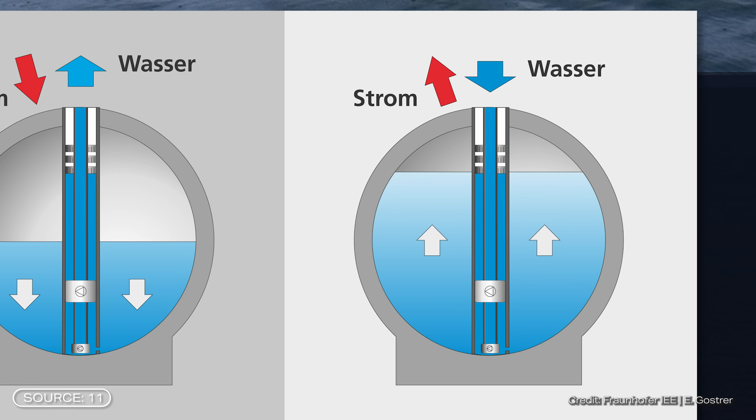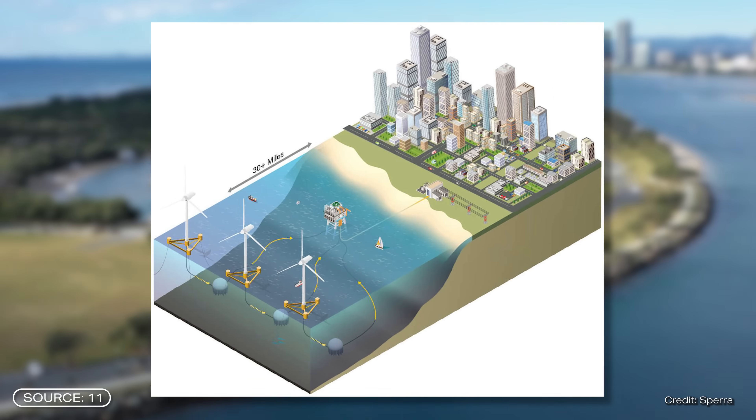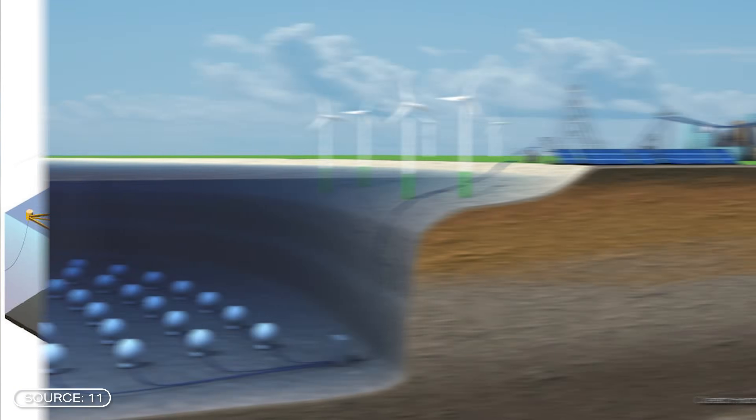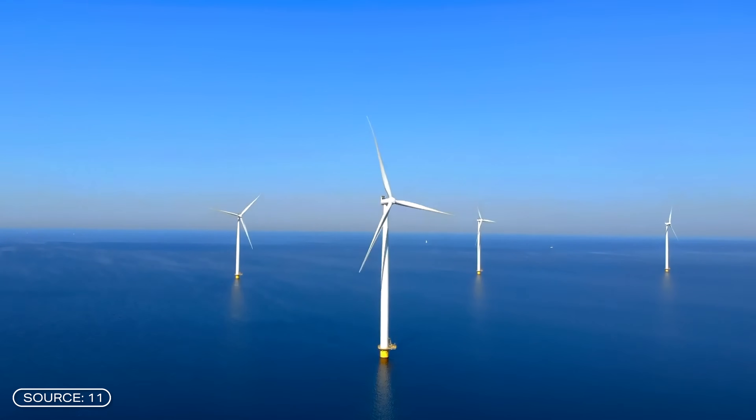If the demand for electricity is higher, a valve on the hollow sphere is opened and water flows back into the cavity. Due to the water pressure, which increases with depth, the inflowing water drives the turbine, which then generates electricity via a generator. This is where the energy store is discharged. An underwater cable creates the connection to the power grid on land or to a floating transformer station, for example from an offshore wind farm.